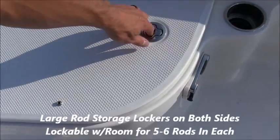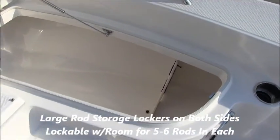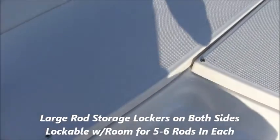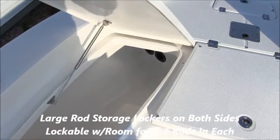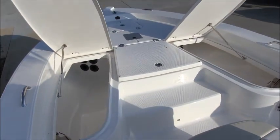Inside the center locker you'll find the third live well, also 30 gallon and insulated. On the sides you have the rod lockers, which are lockable and store five or six rods each. They open forward giving you really easy access, and are tons of room — really nicely finished off on the inside.